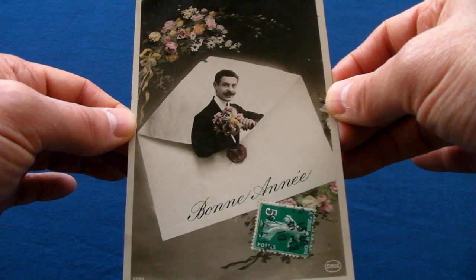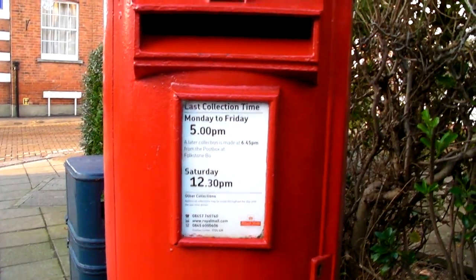Thank you for watching my video and please feel free to leave a comment and feedback. Now that you've seen that video you might want to click on these other cardboard adventures. Thank you.